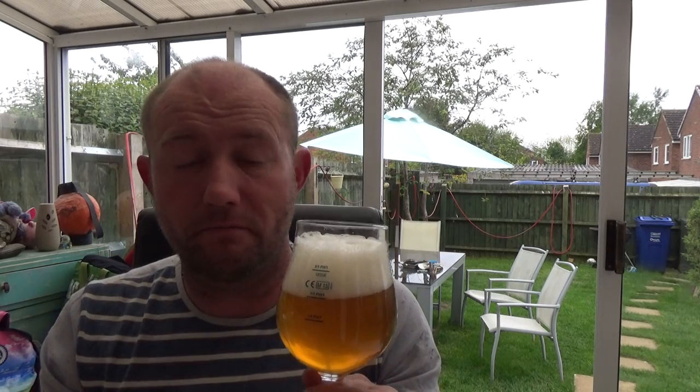It smells pretty decent actually — candied fruit, yeah. There's no getting away from that from the yeast. A nice big bold yeasty sort of aroma to it.